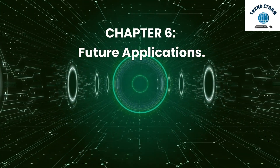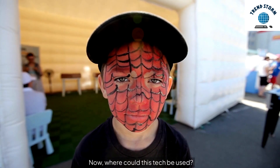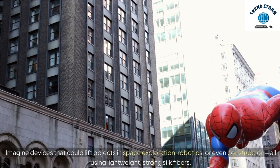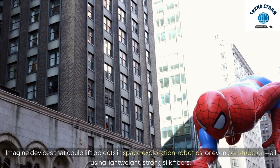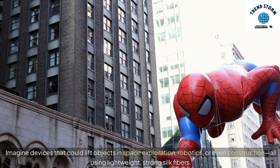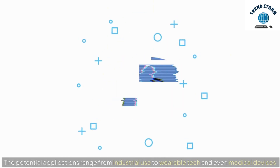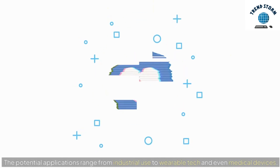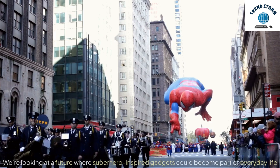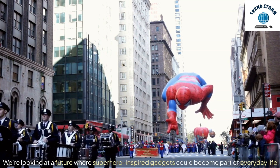Chapter 6: Future Applications. Now, where could this tech be used? Imagine devices that could lift objects in space exploration, robotics, or even construction, all using lightweight, strong silk fibers. The potential applications range from industrial use to wearable tech and even medical devices. We're looking at a future where superhero-inspired gadgets could become part of everyday life.